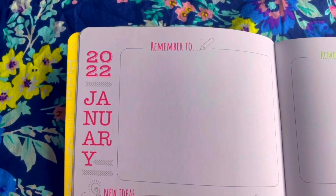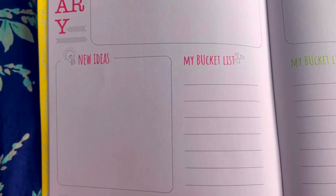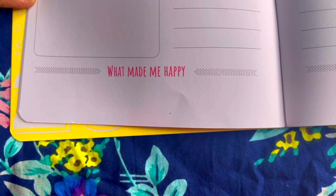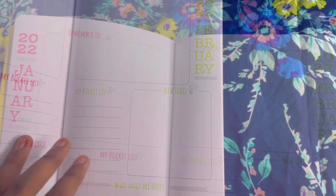On one side of the monthly overview there's a 'Remember To' section where you can write things you need to remember, a 'New Ideas' section, and a bucket list for that month of things you need to do. There's also a 'What Made Me Happy' section you can fill in after the month ends — just one side for a monthly overview.